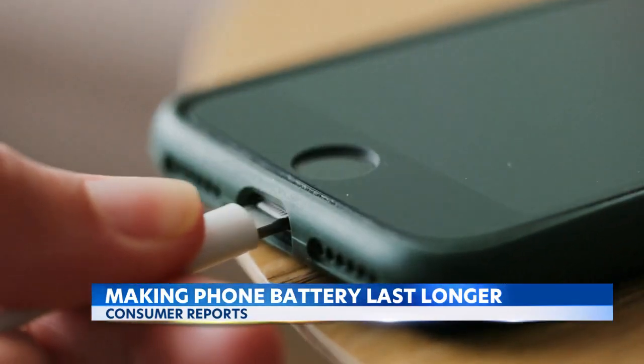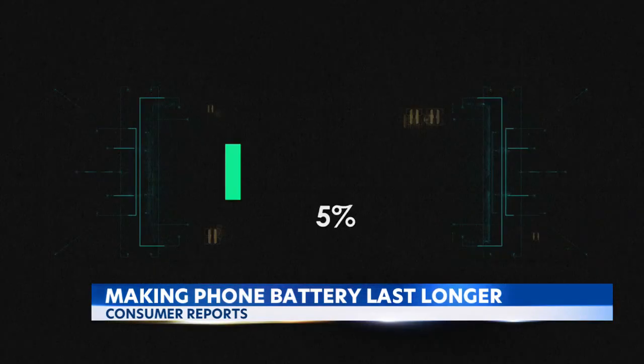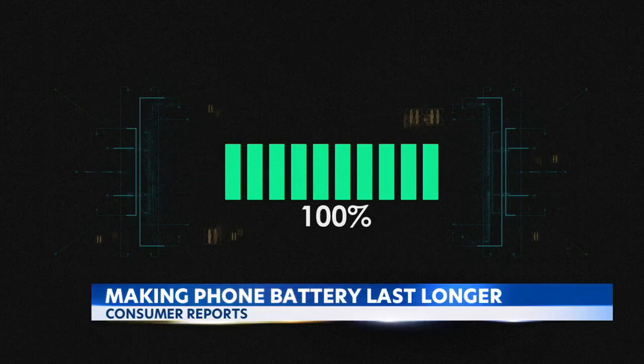Experts say charging your phone overnight won't harm the battery — that is not an issue. The phones these days are designed to recognize when they get to 100 percent and to stop the charge there.